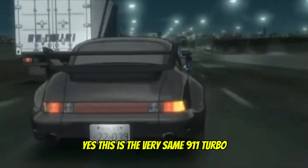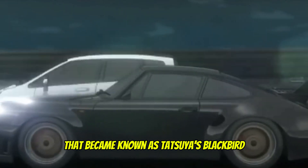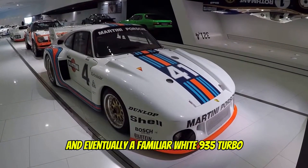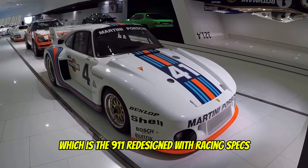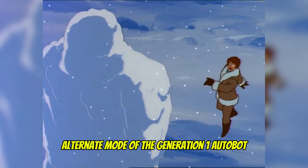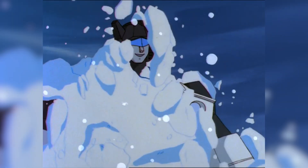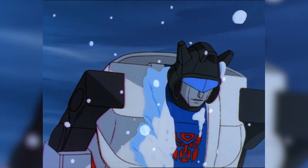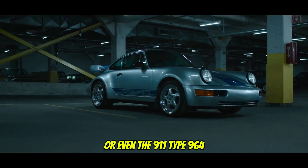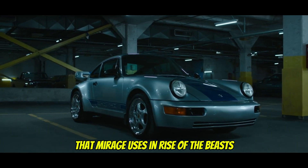This is the very same 911 Turbo that became known as Tatsuya's Blackbird, and eventually the familiar white 935 Turbo — the 911 redesigned with racing specs — otherwise remembered as the alternate mode of the Generation 1 Autobot Jazz, or even the 911 Type 964 that Mirage uses in Rise of the Beasts.